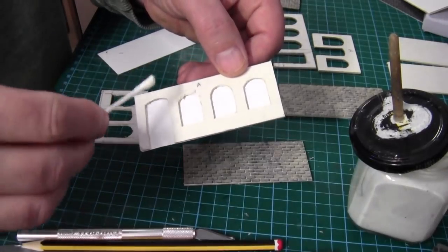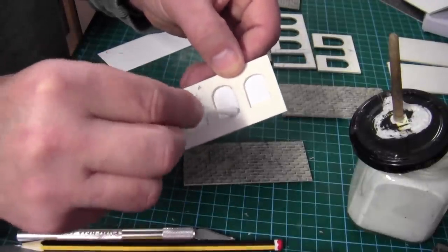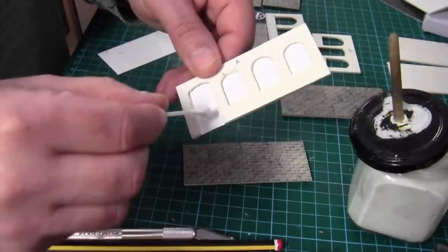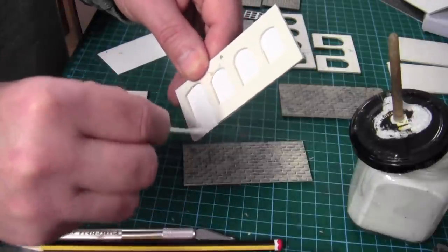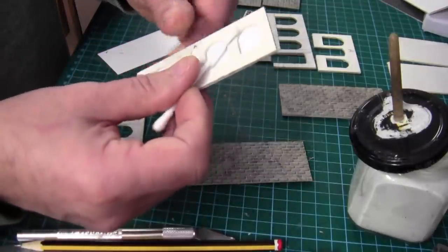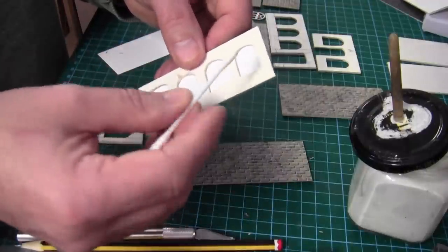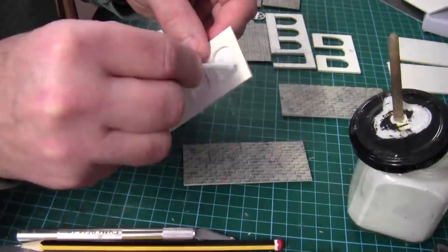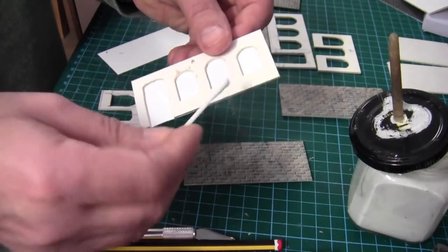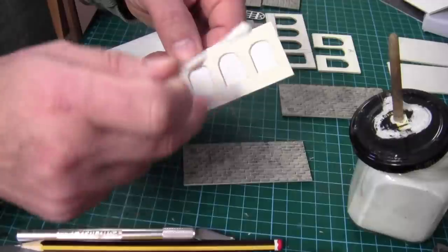If you get any excess PVA glue on the insides, just get a cotton bud and rub the glue around. It's worth doing because when you come to fold the paper around, those little bits of PVA if you leave them become rock hard and will hinder the sheet coming through when you decide to cut and fold.